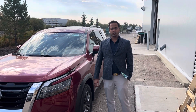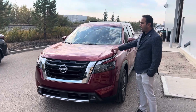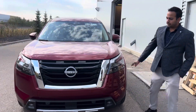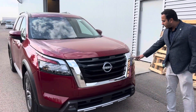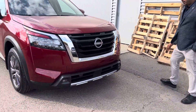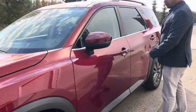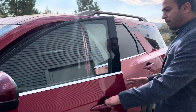Hi guys, it's Amit from LA Nissan. I just wanted to take some time to introduce this beautiful red Nissan Pathfinder 2024 SL. It comes with nice looking LED shadow headlights, nice fog lights as well if you're stuck in the fog, and it's got sensors all around it so you don't have to worry about parking or backing up.